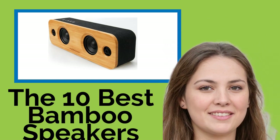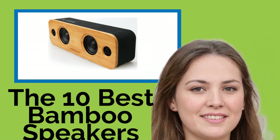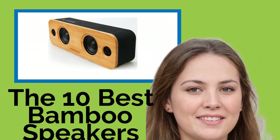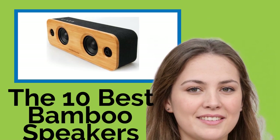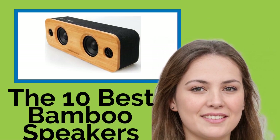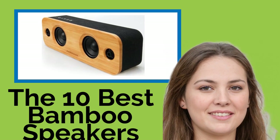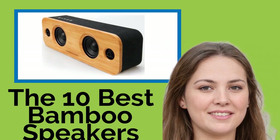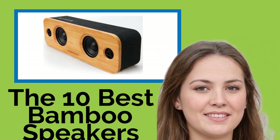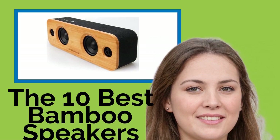The 10 Best Bamboo Speakers. What's so special about bamboo? It's a fast-growing wood that, unlike most timber, is a self-regenerating natural resource, which makes it an environmentally friendly material for many applications. Plus, if you take a look at these speakers, you can see that it also has a lovely appearance and produces a rich sound quality for music, streamed from your phone or sent from a computer.